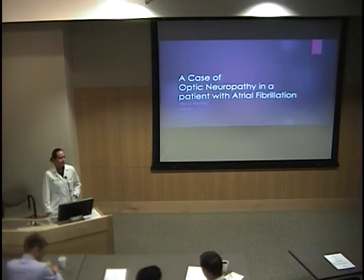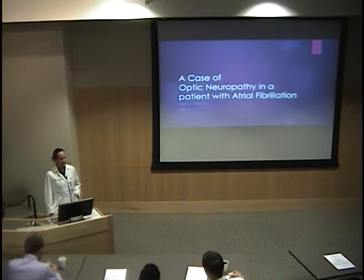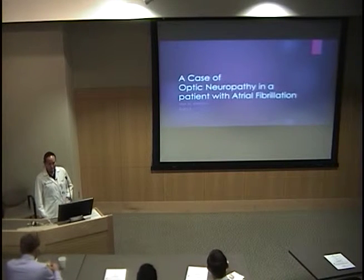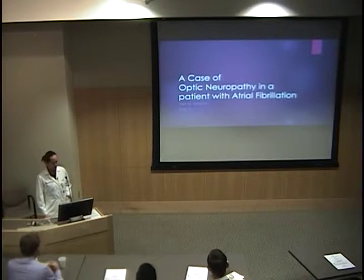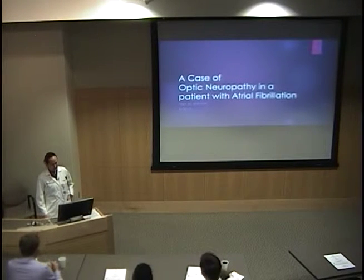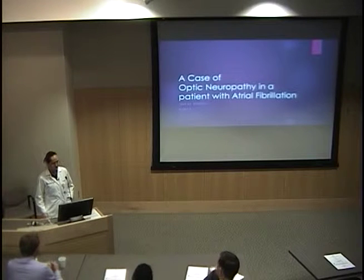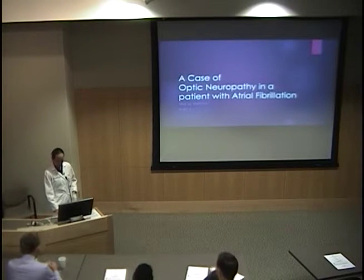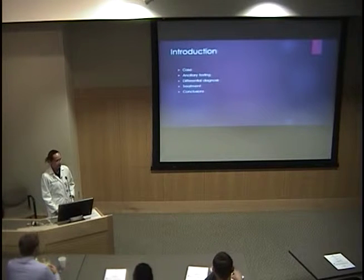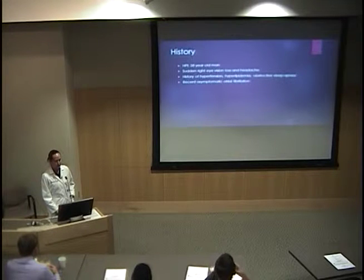Hello, I'm Tina Burton. I'm a resident in the neurology program and just finished a neuro-ophthalmology rotation about a couple weeks ago. I'm going to talk about a case we had in clinic — a case of optic neuropathy in a gentleman with atrial fibrillation. I'll be going over the case, all of the ancillary testing, the differential diagnosis, treatment, and then some conclusions and discussion about the optic neuropathy.